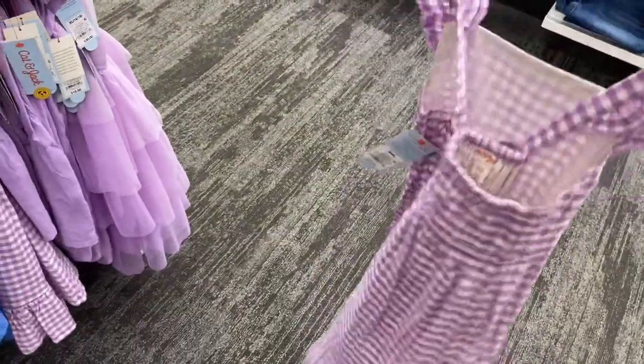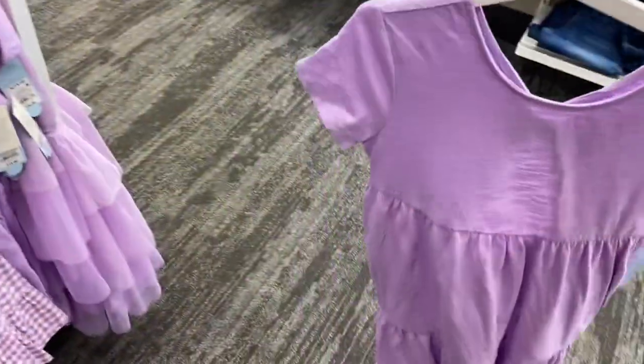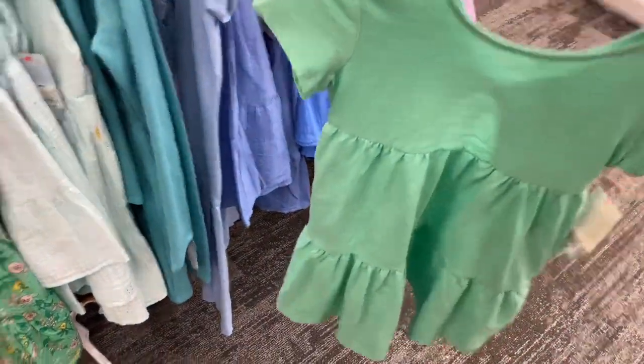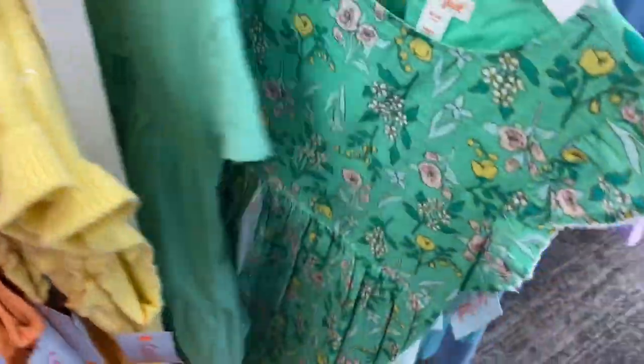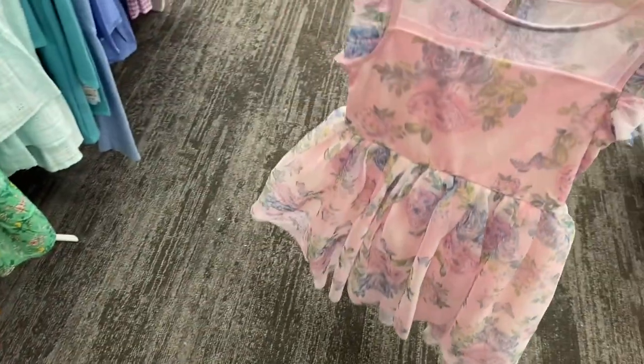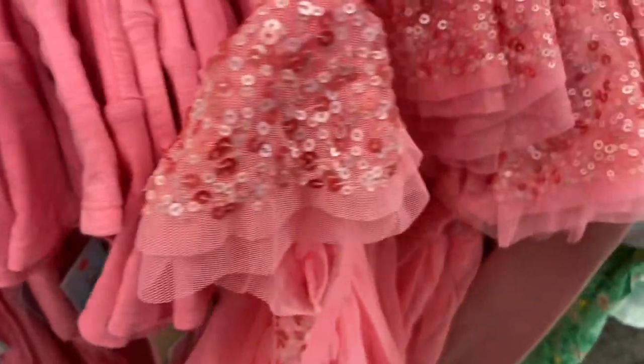There's one with a checkered print that is so cute — these are anywhere from $15 to $20. They also have a t-shirt style dress that's adorable, one with flowers, and look at this one with tutu material — that's awesome! They also have this style too; it looks like sweater material — that is so cute.